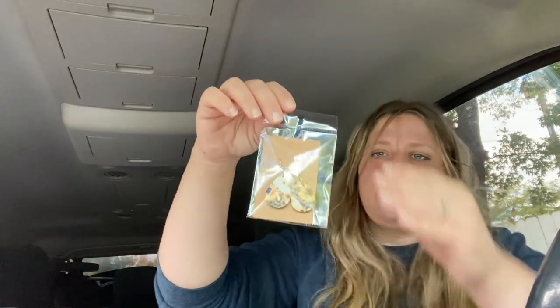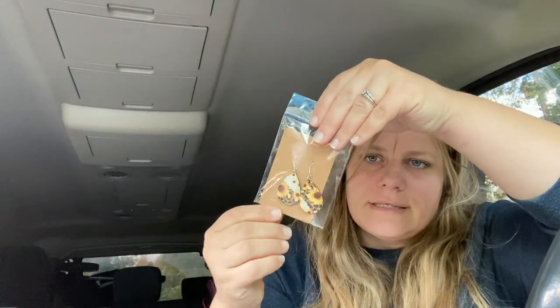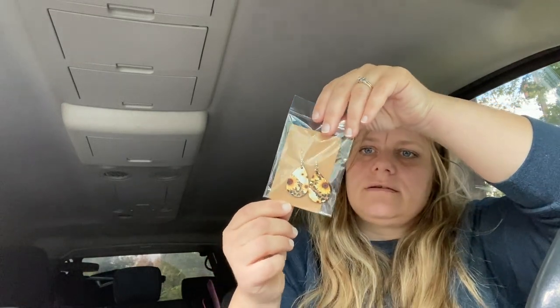Another friend of mine has on her Facebook her own little shop called Nicole's Crafty Creations. She made me these beautiful earrings — she's making earrings now with sunflowers — and she also made me an air freshener. She makes pillows, doormats, tumblers, and just awesome stuff. Go check her out! She didn't ask me to give her a shoutout; I just wanted to do that. I feel like we should all help each other out when we can.